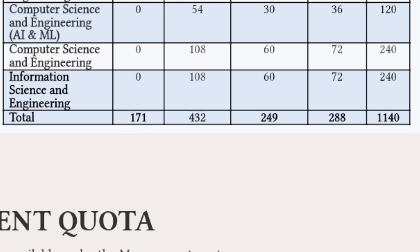The remaining columns are for Comedk and Management Quota students. In total, KCET seats are 171 aided and 432 unaided; Management Quota seats are 249 and Comedk core seats are 288. The grand total was 1,140 seats last year across both the North and South Campuses combined.